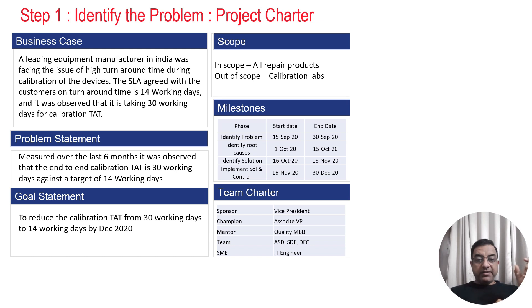When they measured the data for the last six months, it was observed that the turnaround time for end-to-end calibration is 30 working days against a target of 14 working days. They validated the problem with data captured over six months. They then created a SMART goal statement: to reduce the calibration TAT from 30 working days to 14 working days by December 2020 — a time-bound goal.